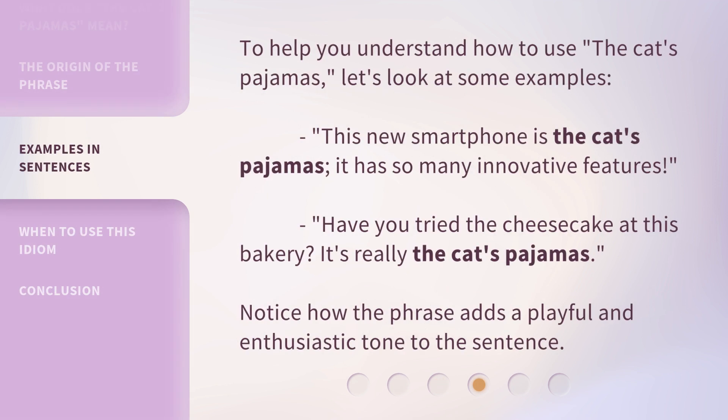To help you understand how to use the Cat's Pajamas, let's look at some examples. This new smartphone is the Cat's Pajamas — it has so many innovative features. Have you tried the cheesecake at this bakery? It's really the Cat's Pajamas. Notice how the phrase adds a playful and enthusiastic tone to the sentence.